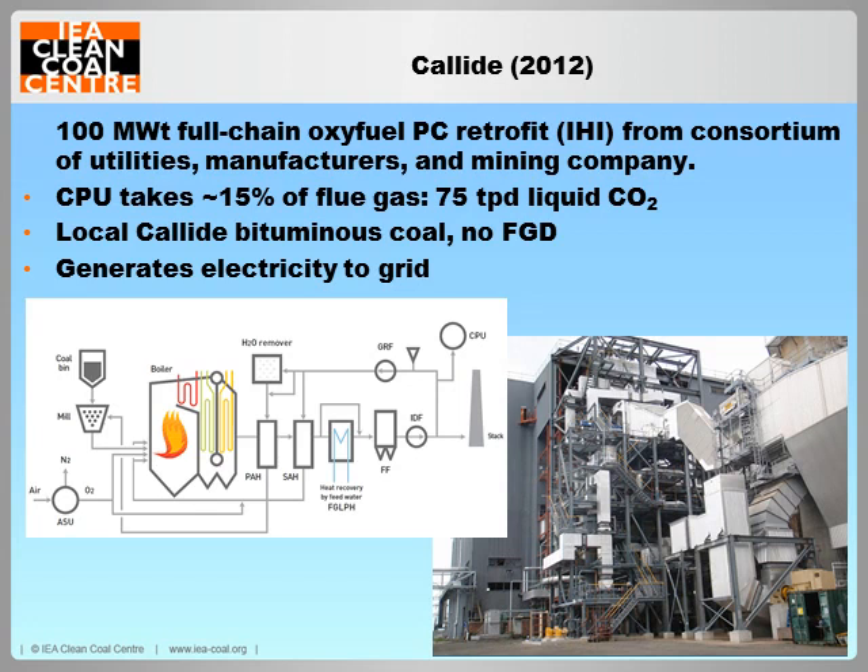The current pacesetter for oxy-fuel pilot testing is found here in Australia at the Calide A power plant in Queensland, where a 100 megawatt thermal unit has been commissioned by a consortium of companies with support from the governments of Australia, Japan and Queensland. Besides being by far the largest oxy-fuel unit operational, the plant is notable for being the first boiler retrofit and the first to generate electricity to the grid. Furthermore, the lack of FGD in the plant means that the CPU is obliged to deal with relatively high concentrations of SOx in the flue gas. Successful commissioning in 2012 has been followed by improvements in management of corrosion, sealing and plant process logic, and test campaigns will include high temperature corrosion studies and the effect of varying CO2 concentration on the CPU.